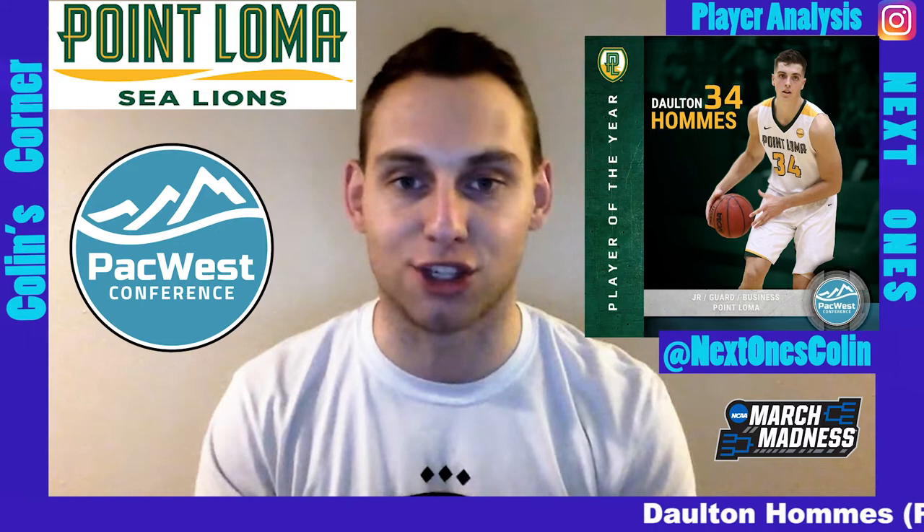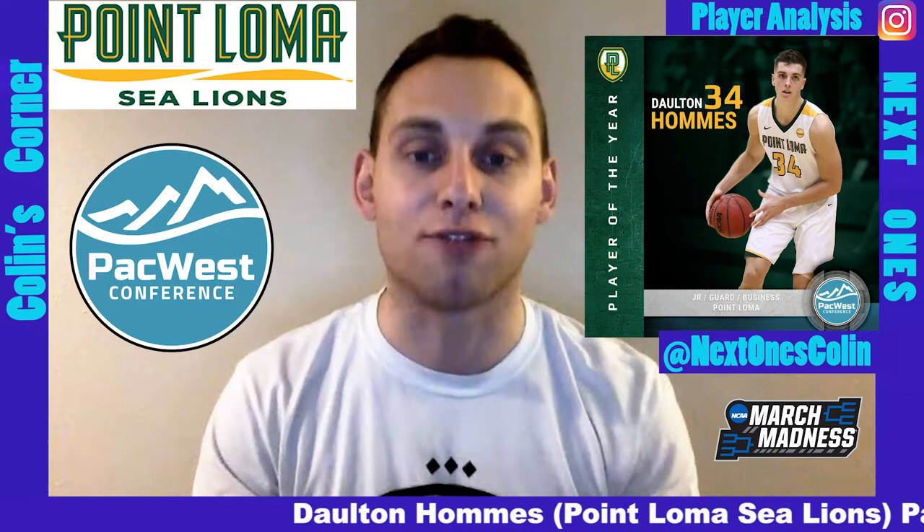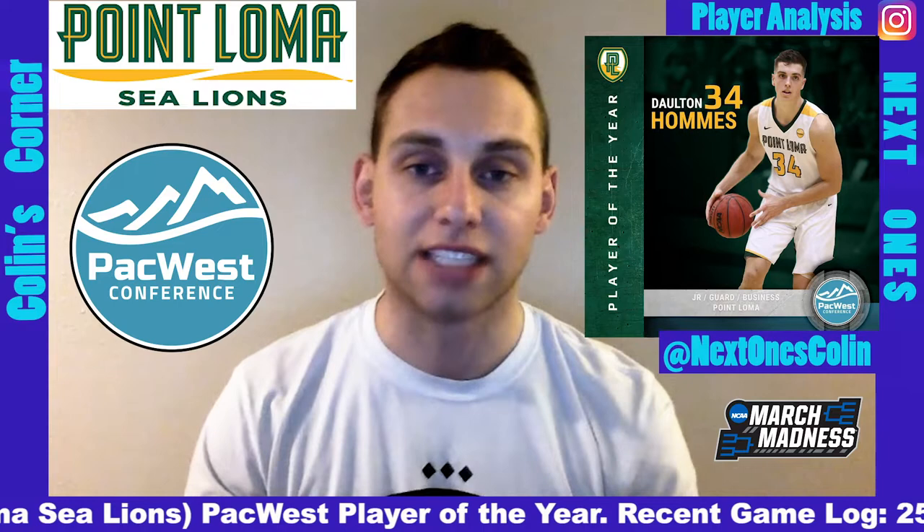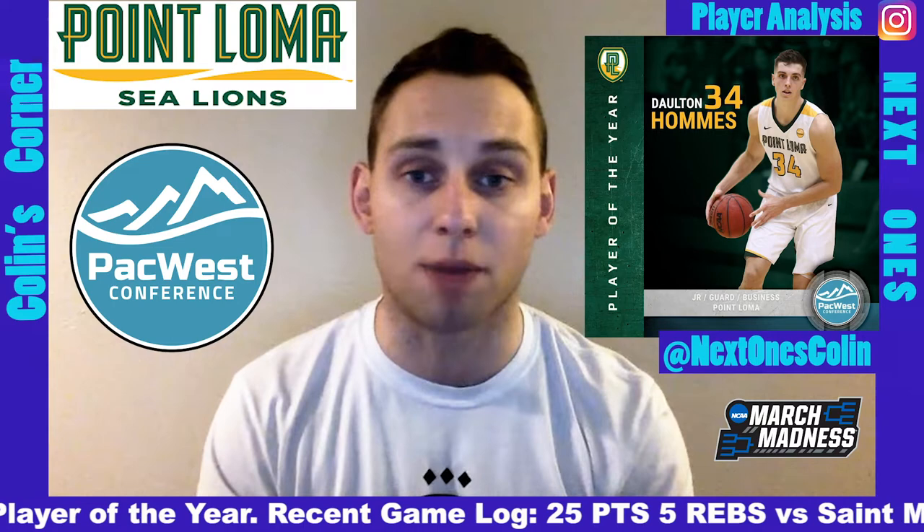That's Dalton Hummus of Point Loma University. The junior is 6'8", averaging 21 points a game. He has a season high of 37, which came earlier this year, and he's a guy who has really drawn the attention of NBA scouts from around the league. He's got big-time scoring potential on the offensive end and good size and tools on the defensive side as well.